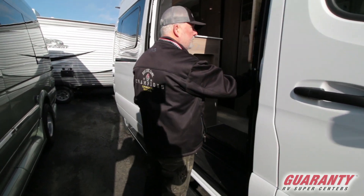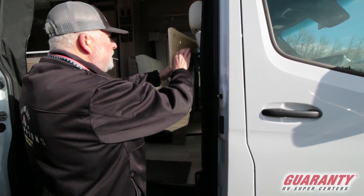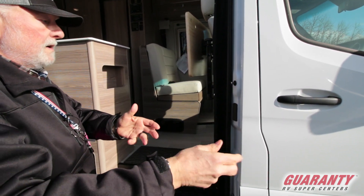This right here is a little workstation — it can be moved up and down or removed. This of course folds flat, so when the passenger seat is turned all the way around you've got a nice workstation, or you can bring it all the way out here if you wanted to.